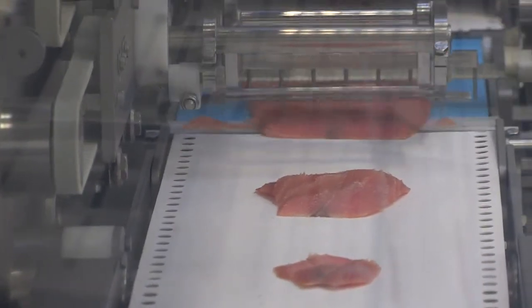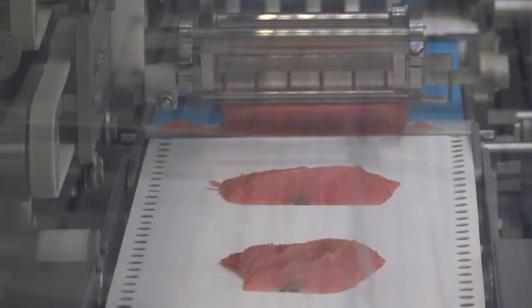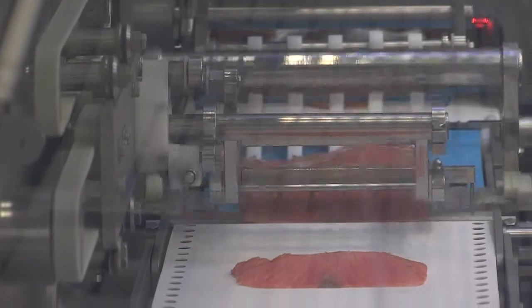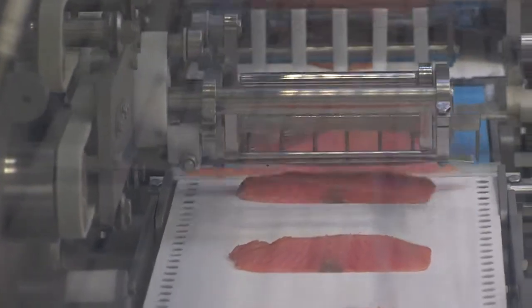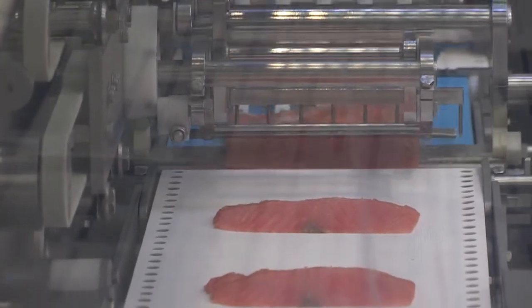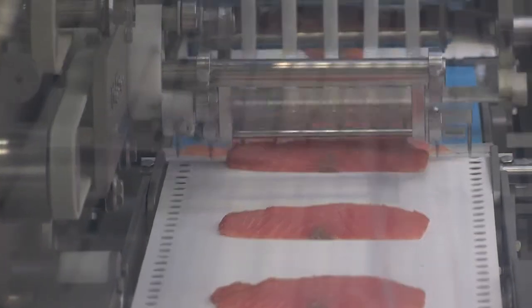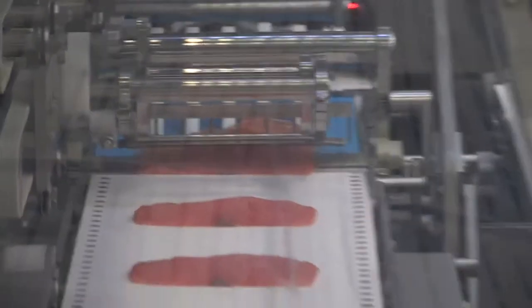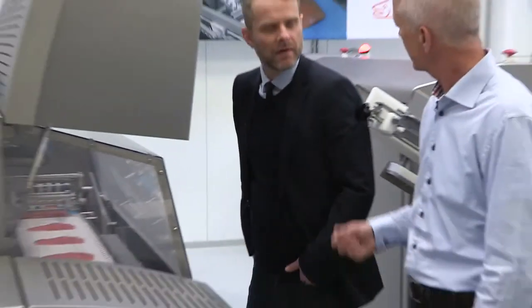We get a presentation and a quality in the product that is not possible to do manually. We are using the new Pluto platform, which is also used in the portion cutters and other equipment.